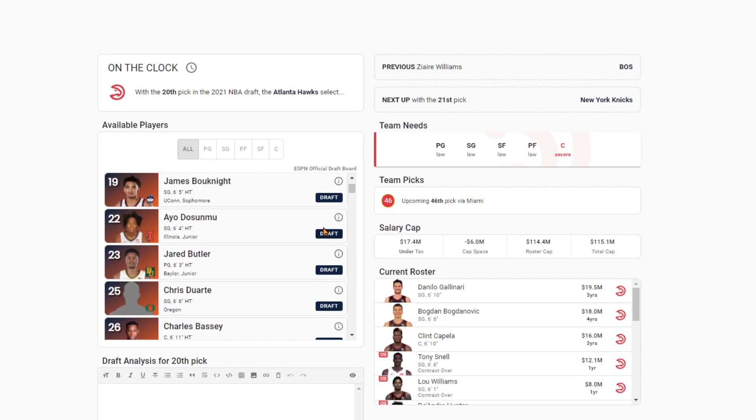Hawks at 20 — Ayo Dosunmu almost instantly. He gives Trey Young the ability to operate off ball. He's also a really great defender who can cover for Trey Young. He's like 6'5", not 6'4", and he's definitely a good playmaker. Plays on ball and off ball with Trey Young and can guard the one or the two — whatever Trey Young doesn't want to guard. He's the perfect fit alongside Trey Young. DeSumo just makes more sense as a fit with Trey Young.